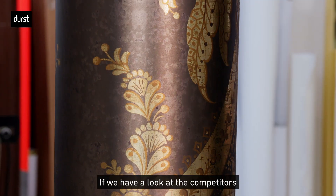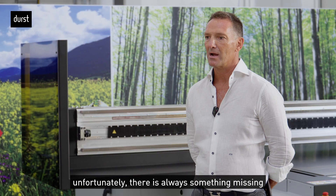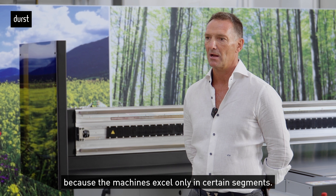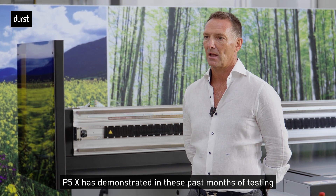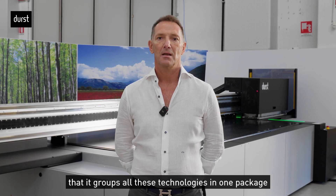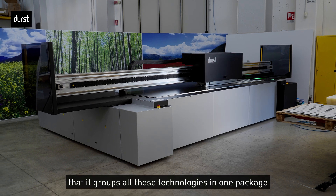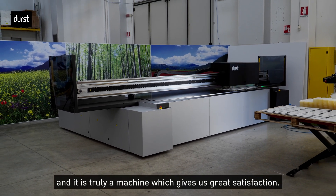Looking around at the competition, unfortunately, there is always something that is missing — they are better in certain segments, but they are not complete. The P5X has given us the demonstration in these months of field testing that it combines all these technologies just as we expected, and it is really a machine that gives us great satisfaction.